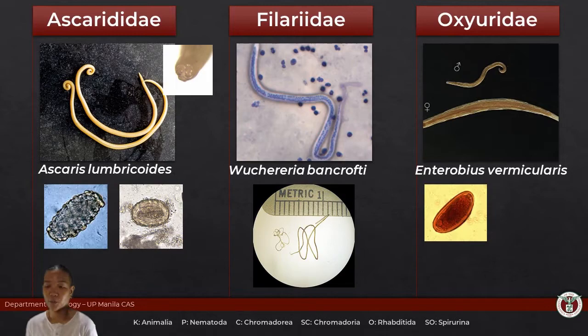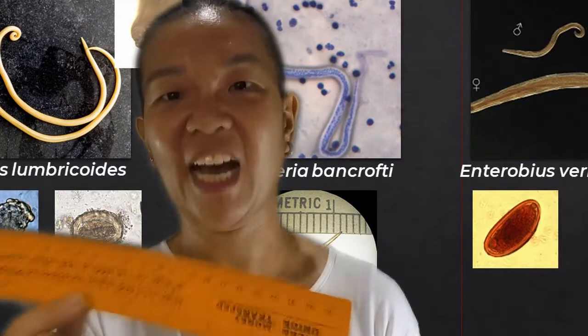The male Ascaris is typically smaller and has a curved posterior end. The female is usually larger and straighter with a blunt end — it doesn't curl.